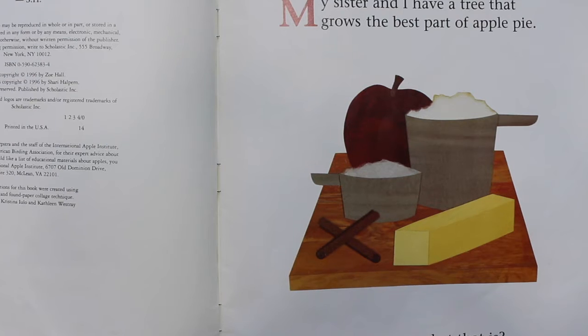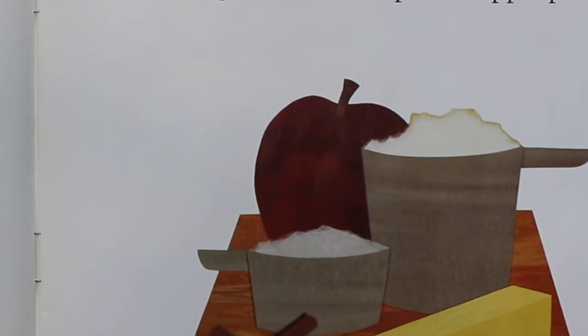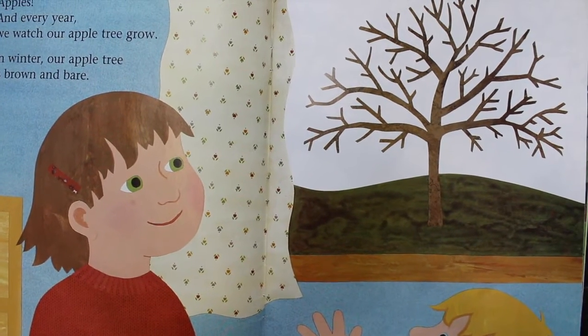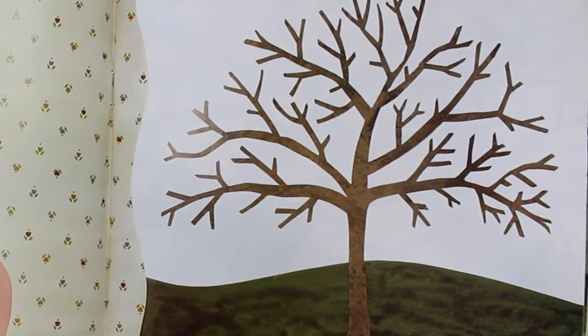My sister and I have a tree that grows the best part of apple pie. Can you guess what that is? Apples! And every year we watch our apple tree grow. In winter, our apple tree is brown and bare.